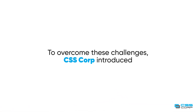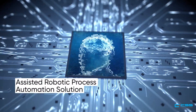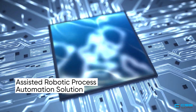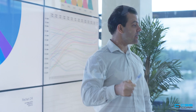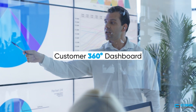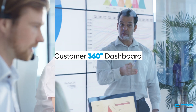To overcome these challenges, CSS Corp introduced an Assisted Robotic Process Automation solution, using screen scraping methodology on the existing CRM system, creating a customer 360-degree dashboard to augment agent capabilities and reduce human errors. Let's see how it works.